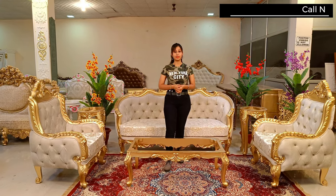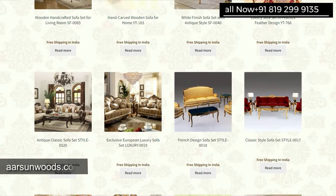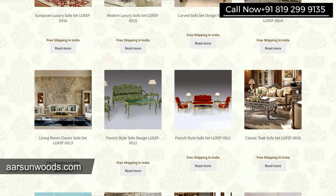If you're looking for something beautiful like this, you can contact us — the number is right here. For more designs you can visit our website arsonwoods.com, where you will find a dedicated section for sofa sets, or you can send your own design as well.